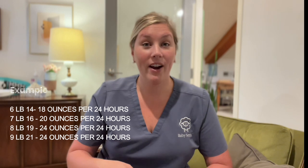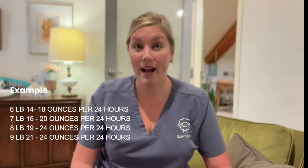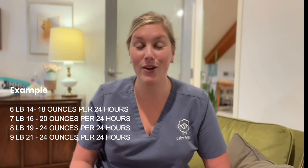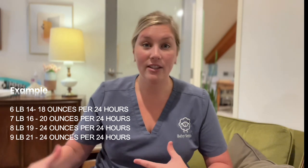A baby that weighs five to six pounds is only going to be able to take a smaller volume per feed and needs less volume in 24 hours because they are smaller. Whereas if you have a nine to ten pound baby and you're only producing an ounce to an ounce and a half up to two ounces in the first week, that baby is going to need more volume per 24 hours. There is a magic number of stimulations per 24 hours needed to make sure your milk supply is in tune with what your baby needs.